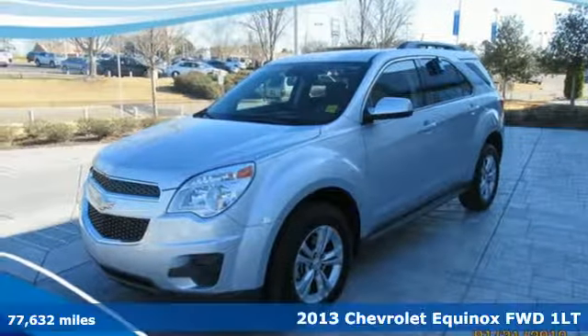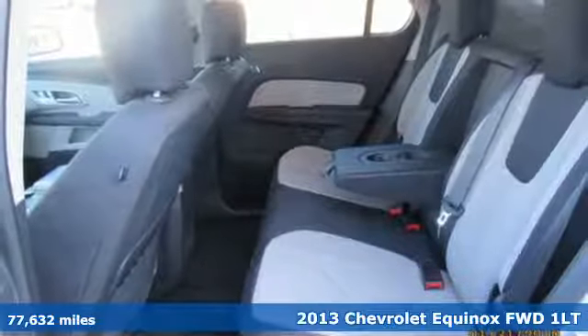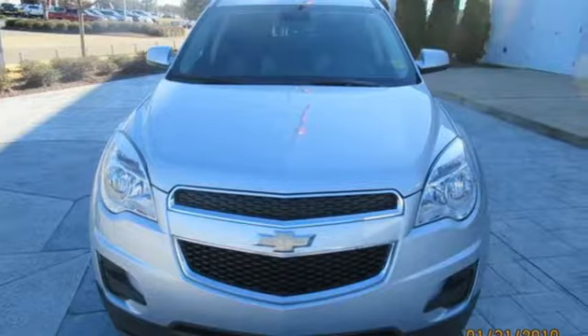It's a 2013 Chevrolet Equinox. This Equinox is a talented multitasker with impressive fuel economy, thoughtful safety features and a powerful performance.